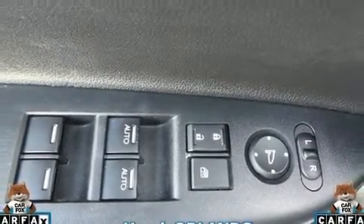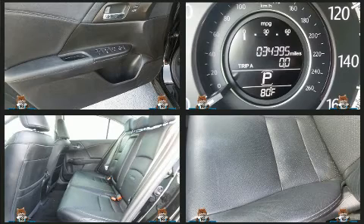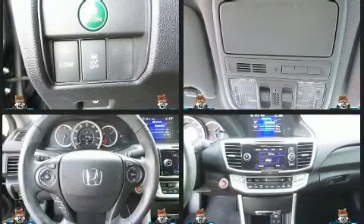Honda ensures the safety and security of its passengers with equipment such as brake assist, ignition disabling, and four-wheel disc brakes with ABS. Electronic stability control stands out as a technologically savvy innovation, keeping you better connected to the road.